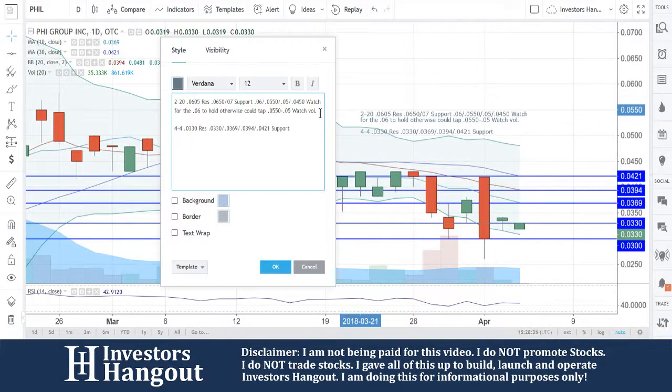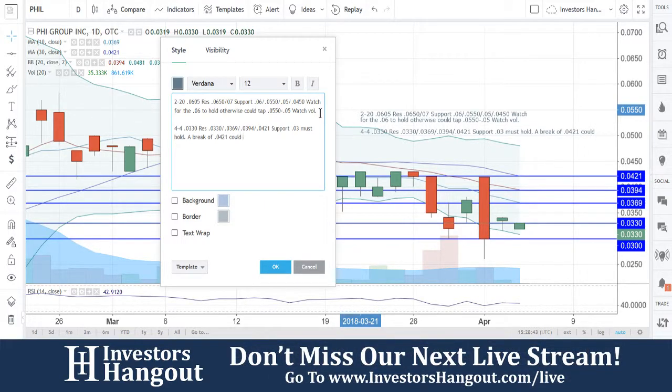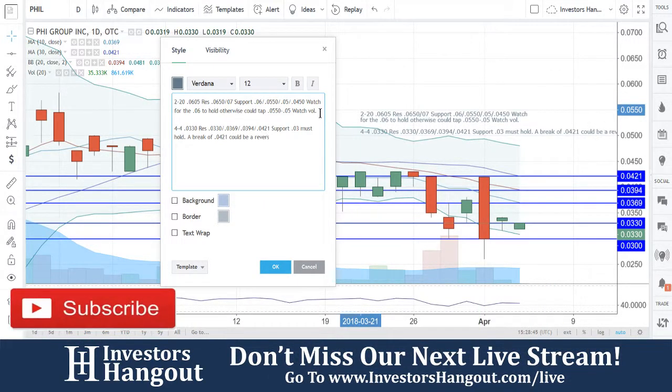Support: 0.30 must hold. A break of 0.421 could be a reversal, and that's what we're going to be watching for again with PHIL.